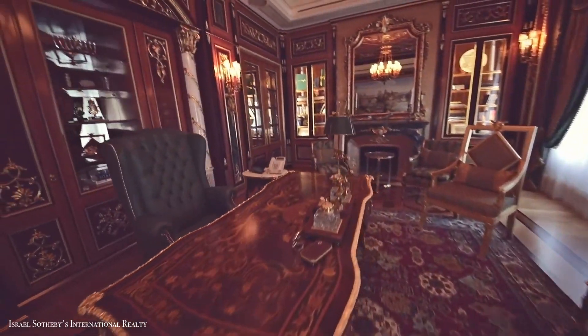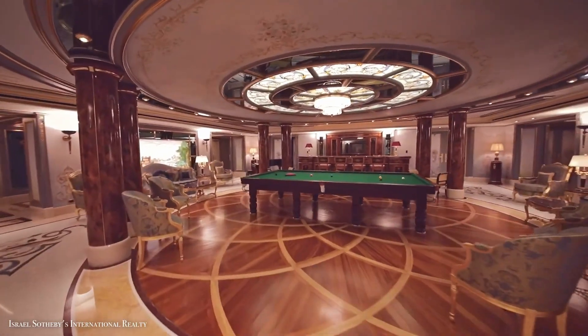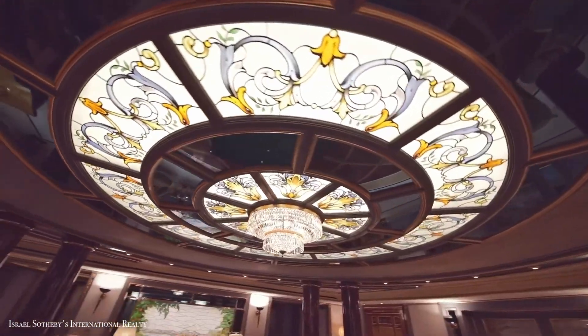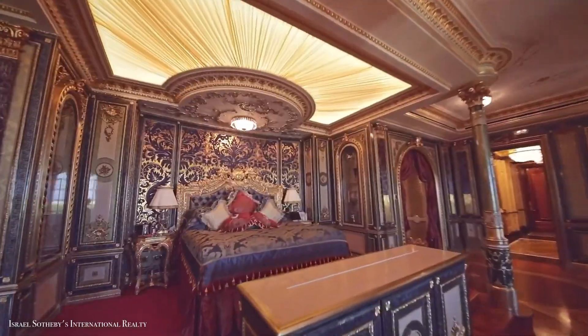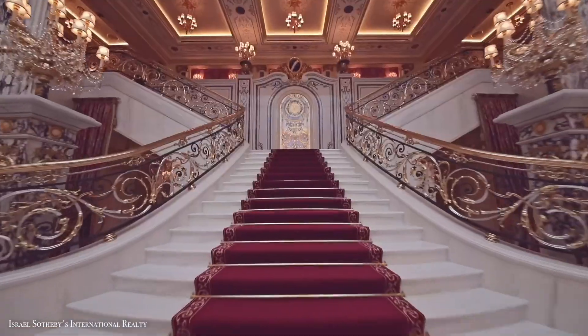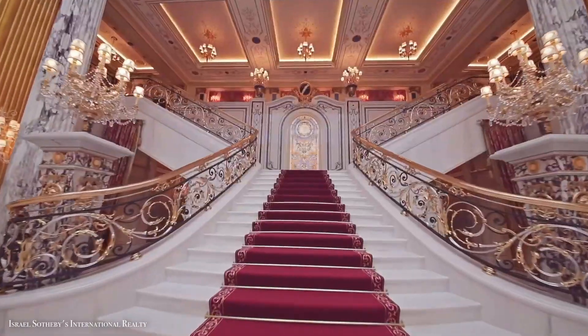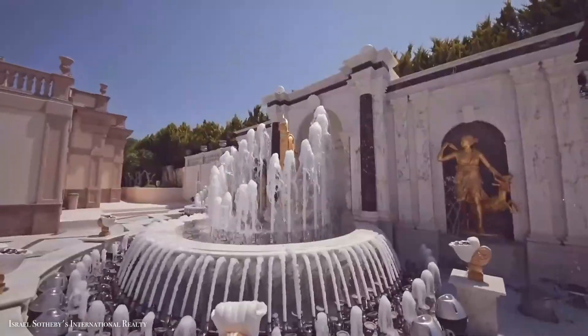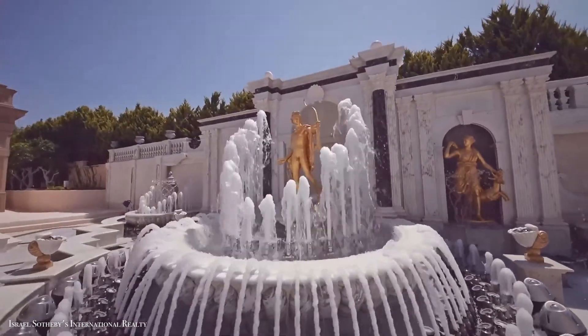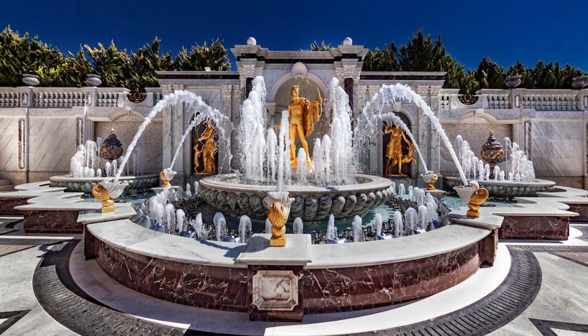The interiors have marble and onyx mosaics and 14-karat gold moldings, and you're met with an exquisite crystal chandelier, groups of marble columns, and a sweeping staircase that leads to the top levels from the moment you walk in. There are also two fountains in the house, both with Roman-style statues.